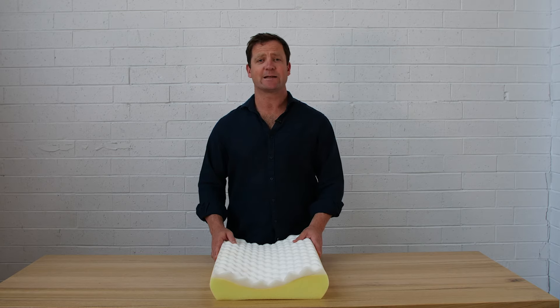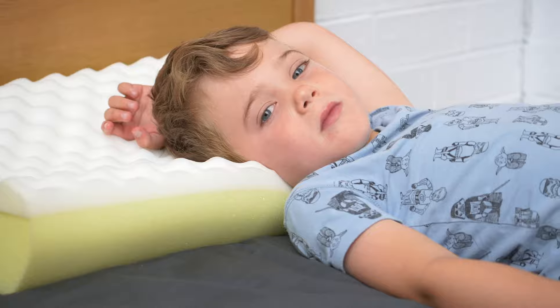Here at Therapeutic Pillows, we understand the importance of having pillows to suit the different stages of growth for your children. The Family Pillow Junior Contoured Pillow is designed for kids around the six to eight years mark.